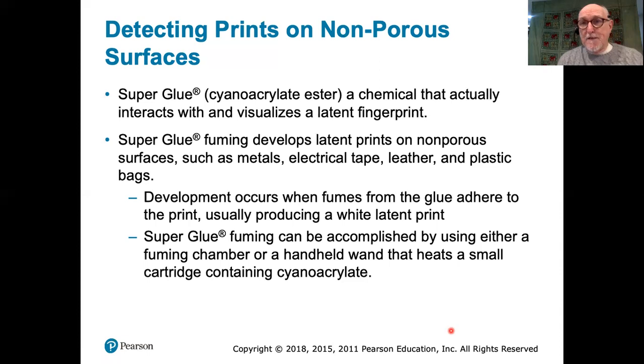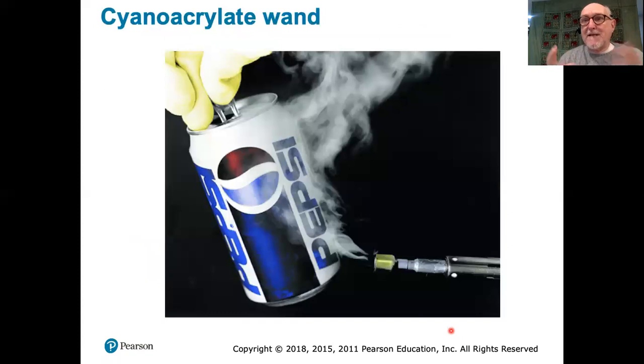Cyanoacrylate is a very good way of visualizing fingerprints. What it does is it sets as a permanent kind of plastic along those ridge lines that make up the fingerprint. You can take an object that might have a fingerprint on it, put it into a vessel, and vaporize cyanoacrylate in that vessel to develop the fingerprint. You can also use what's called a cyanoacrylate wand — a heating gun that vaporizes the cyanoacrylate and directs the fumes over an object.